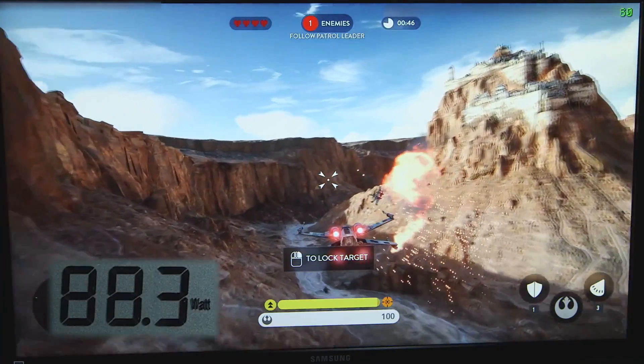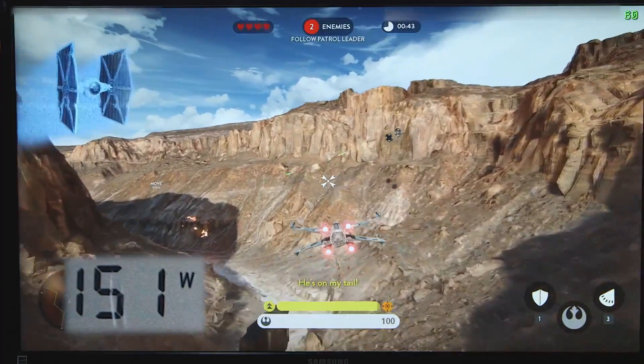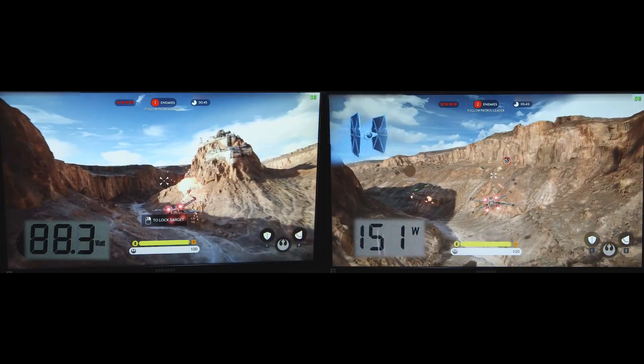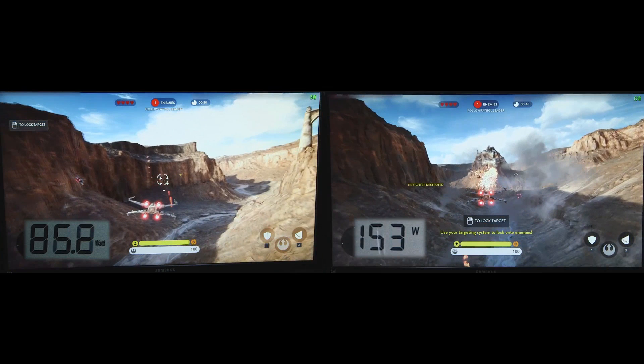First up is AMD's Polaris architecture, and as you can see it's drawing about 86 watts at the wall. In the same scene, the GTX 950 is drawing over 150 watts consistently. Looking at both together, you can clearly see the difference. The final still image lays it all out: 86 watts for the new AMD card versus 153 watts for the GTX 950. That is a massive difference of 67 watts between the systems — and note that I said systems there, not the graphics cards themselves.